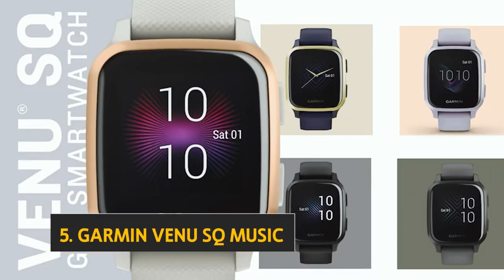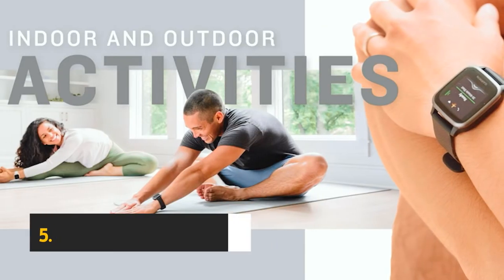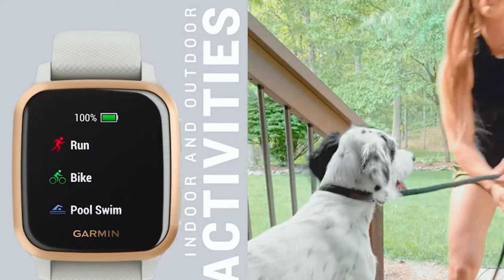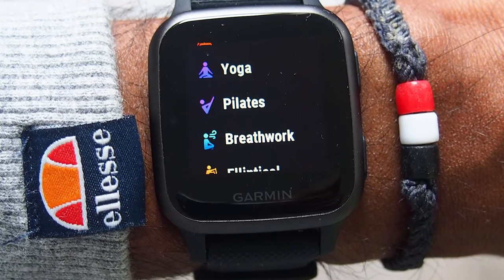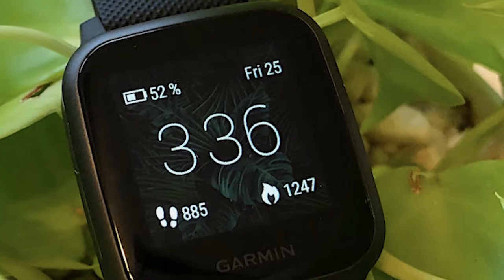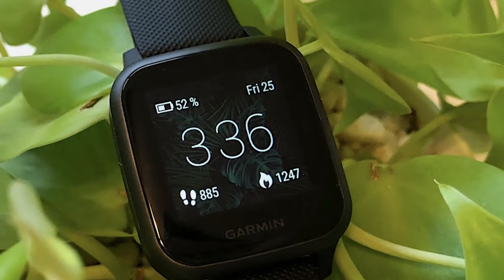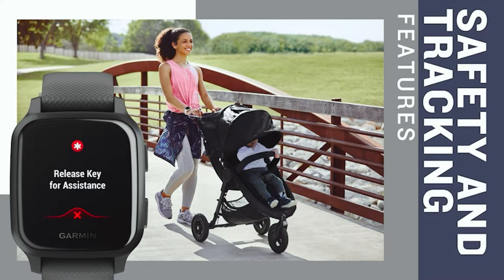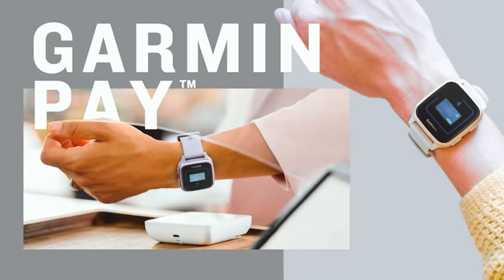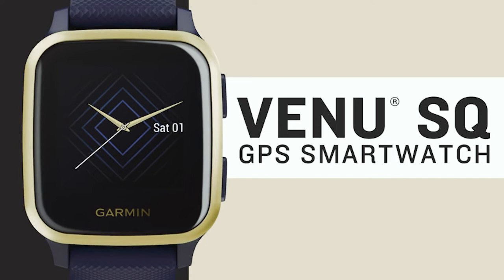Starting our list at number 5, we have the Garmin Venue Music. Garmin's Venue is a great fitness tracker, but its smartwatch features — including music and all-day battery life — make it a viable competitor to the Apple Watch and Google's Wear OS. Like Apple and Google's watches, the Venue does double duty as a fitness tracker and a smartwatch. Still, Garmin's Venue's band isn't as stylish as the Apple Watch or Wear OS. The Venue also charges with a dedicated magnetic charger, instead of wirelessly via the Apple Watch's magnetic charging dock or Google's magnetic charging pins.